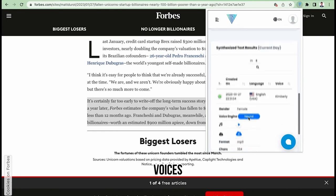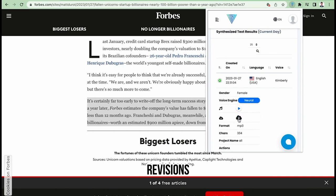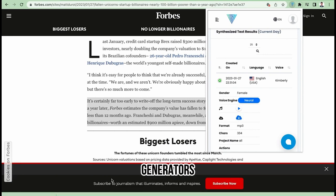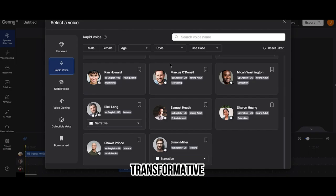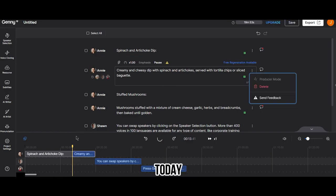The features: 600 plus realistic voices, 142 languages and accents, voice cloning, and unlimited revisions. AI text-to-speech generators represent a transformative leap in technology, amplifying accessibility and user experience across various applications. Try out these tools today.